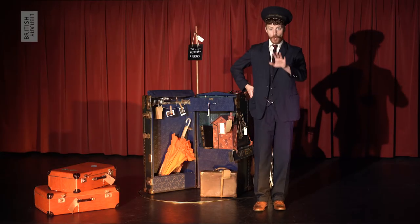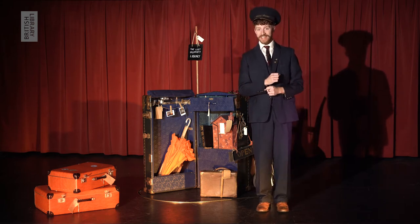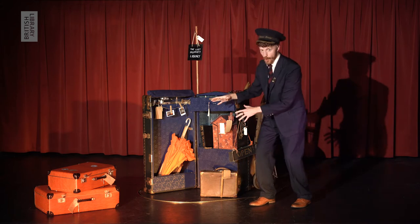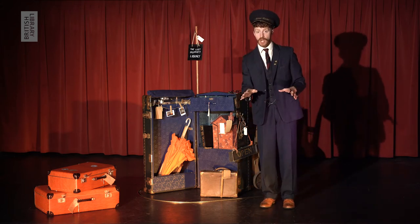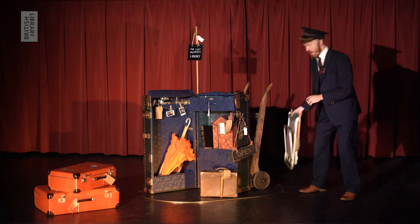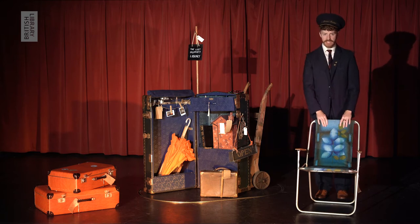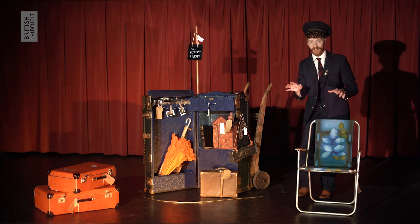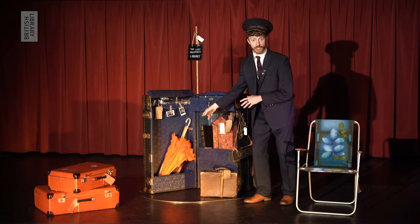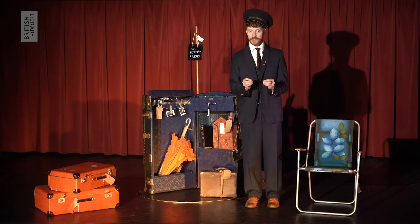Oh, sorry. Don't worry. You won't need any tickets for where we're going today. Because today, we are taking a little trip to the Lost Property Library. This is the place where all the things that people lose on the platform come to be archived. Kept safe. People are always losing things. We keep these lost things safe because each item has a tale to tell. Well, not literally of course. I don't think that old umbrella is going to start to speak. Because here, at the Lost Property Library, we preserve the stories attached to each item.